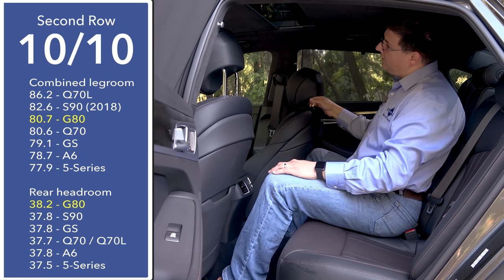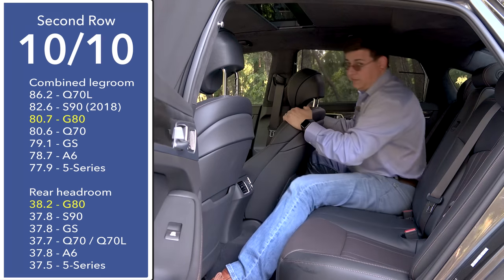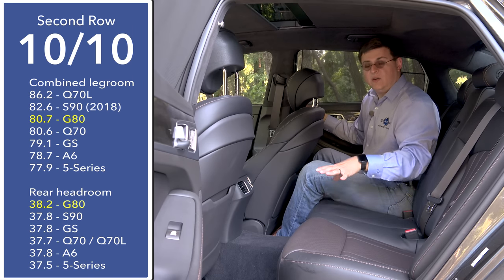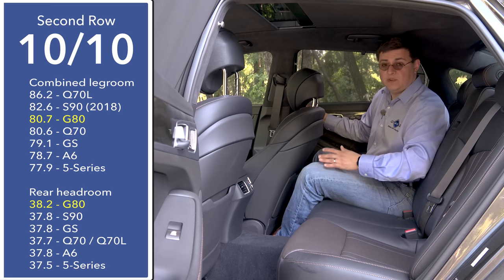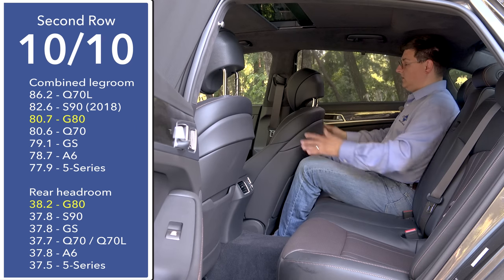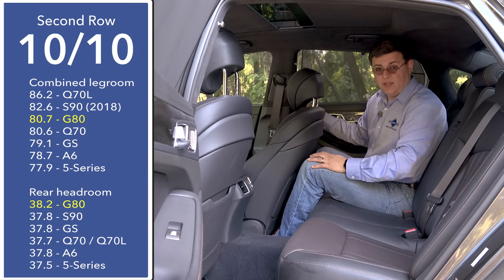If you move to the middle seat, the lack of headroom is definitely noticeable — I do have to cock my head to one side. Keep in mind the 10-out-of-10 score is only within this category, so these rear seats are not as cushy as a full-size luxury sedan like the Genesis G90 or a Mercedes-Benz S-Class, but they are very comfortable for the mid-size category. Moving to the right side of the vehicle with the front seat all the way back, I still have about half an inch of legroom left.